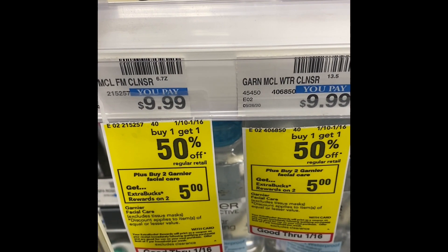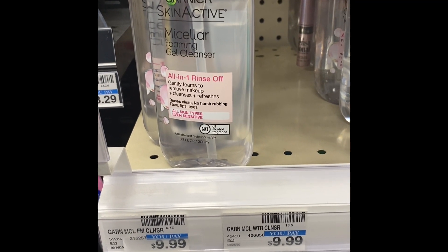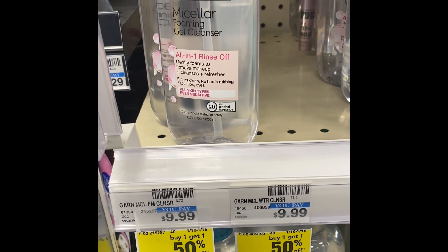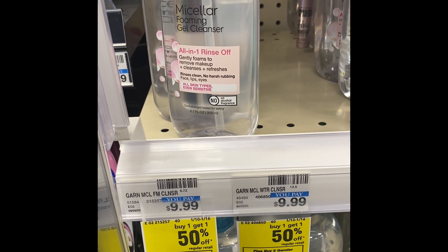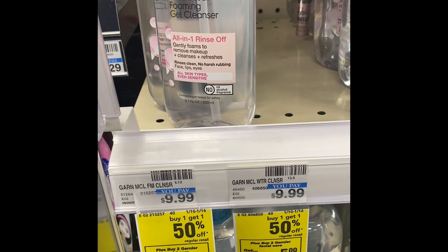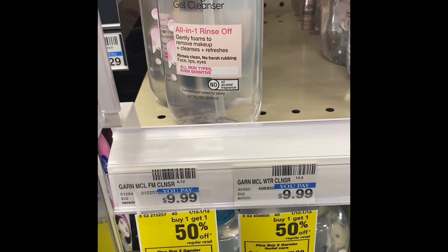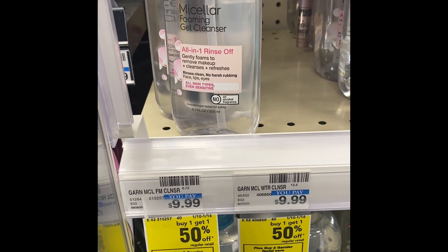The next deal is buy one get one 50% off: buy two Garnier Fructis and get back a five dollar Extra Buck. I'm grabbing two Garnier SkinActive Micellar foaming gel cleansers, total $14.98. I'll use two three-dollar-off-one Garnier Micellar manufacturer coupons from the 1/3 inserts and two Micellar Garnier SkinActive CRTs. I'm also pairing in the Crest mouthwash deal — buy one get a three dollar Extra Buck — using a dollar-off-one Crest mouthwash digital coupon and a dollar-off-one manufacturer coupon.